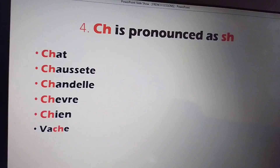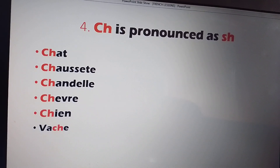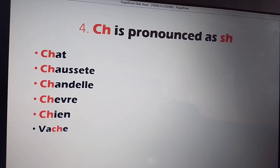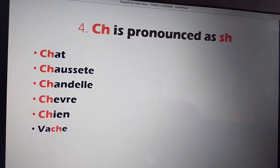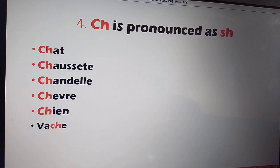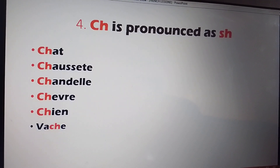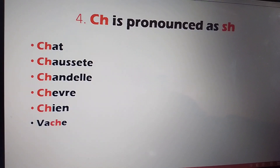Again: CHA, CHAUSSETTE, CHANDELLE, CHÈVRE, CHIEN, VACHE. You can keep reading, keep reading, and keep reading.